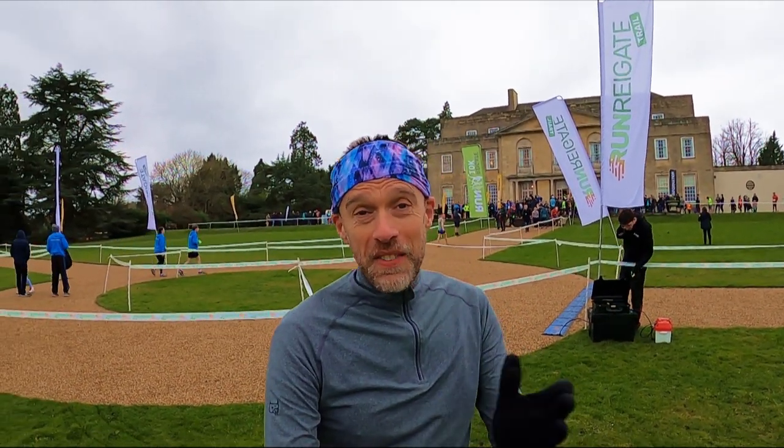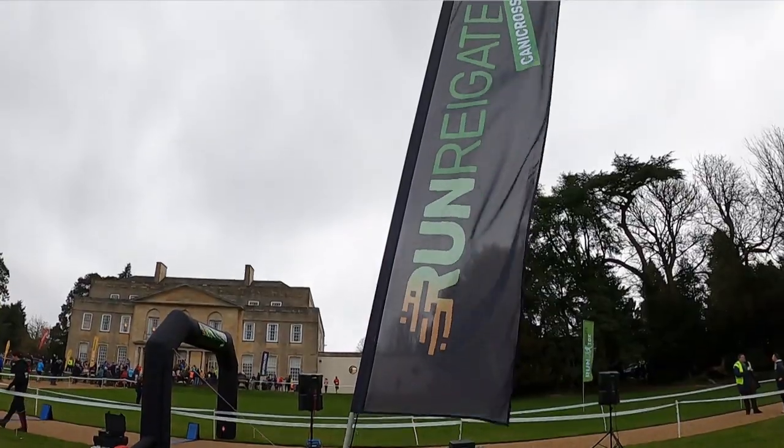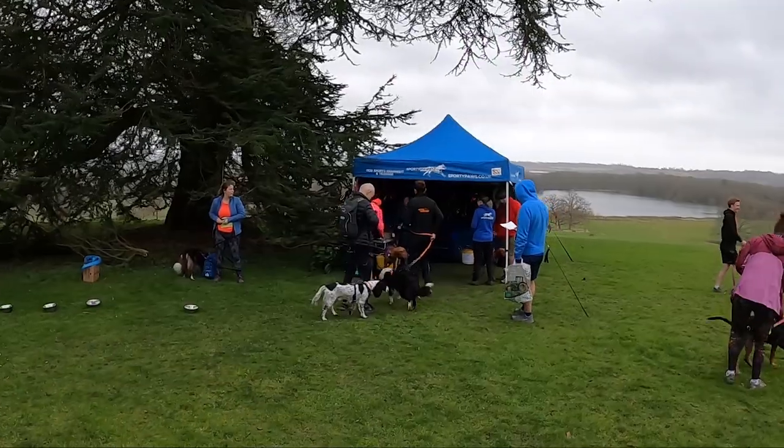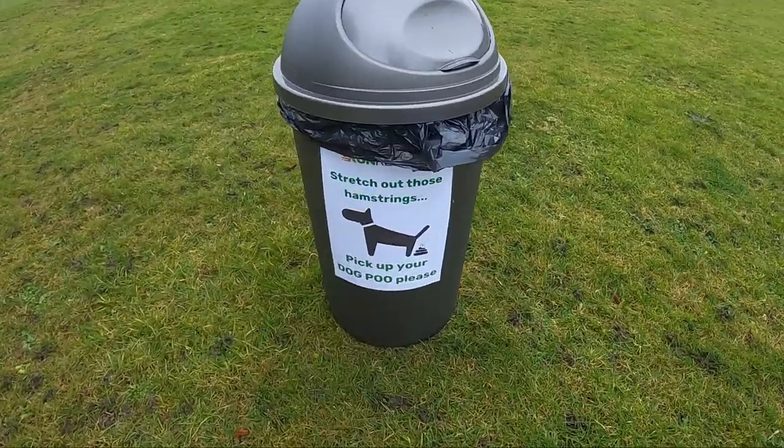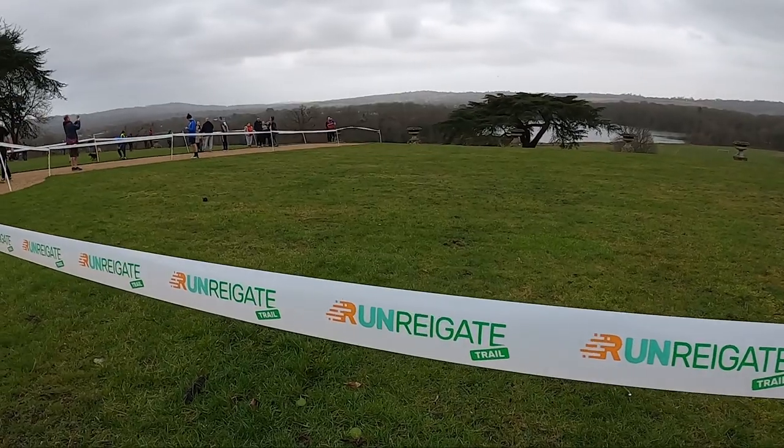Hi guys, Chris here and you are watching Here We Are Running. I'm here at an event — it's a brand new event, the Run Reigate Trail 5 and 10k races taking place today. We've also got Canicross here, so the dogs are going to be barking, a bit noisy already, but it's going to be a lot of fun. It's in the beautiful grounds of Gatton Park here in Reigate.